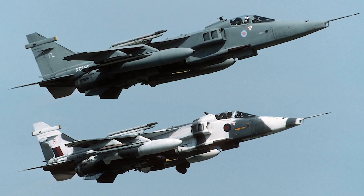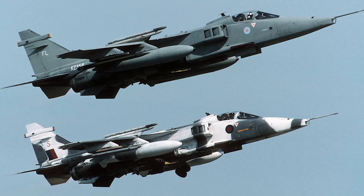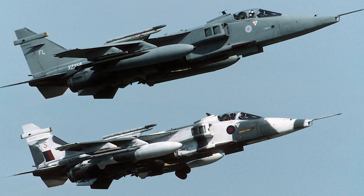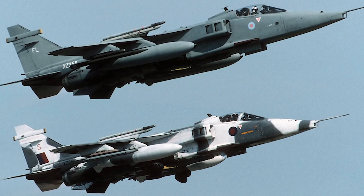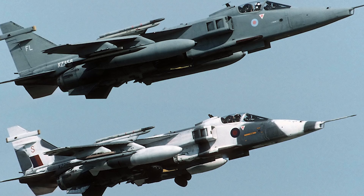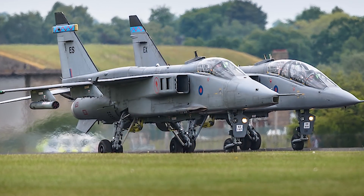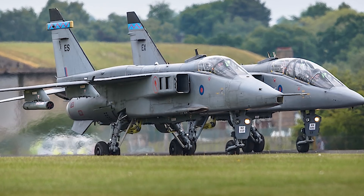The SEPECAT Jaguar is a super old British-French jet attack aircraft originally used by the British Royal Air Force and the French Air Force in close air support and even nuclear strike roles. This plane was originally conceived in the 1960s as a jet trainer with light ground attack capability.